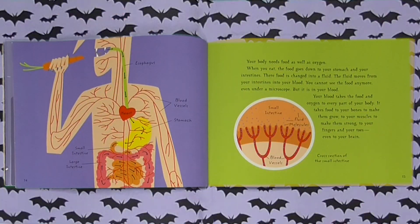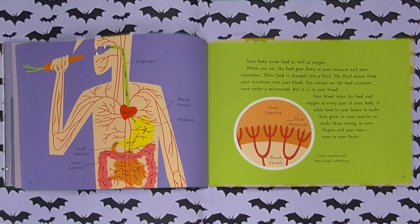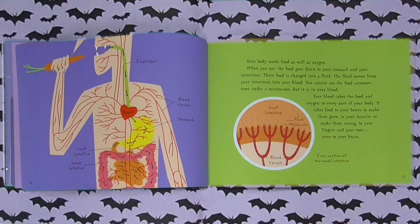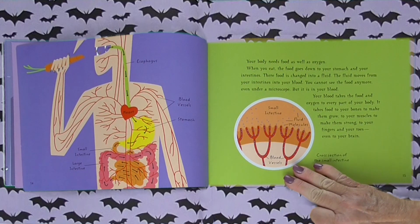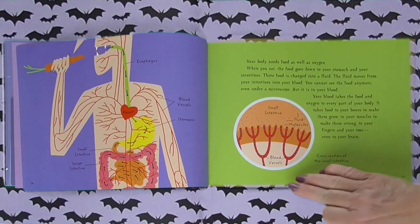Your body needs food as well as oxygen. When you eat, the food goes down to your stomach and your intestines. There, food is changed into a fluid. The fluid moves from your intestines into your blood. You cannot see the food anymore, even under a microscope, but it is in your blood. Your blood takes the food and oxygen to every part of your body — to your bones to make them grow, to your muscles to make them strong, to your fingers and your toes, even to your brain. Here's a cross section of the small intestine showing the fluid molecules and the blood vessels.